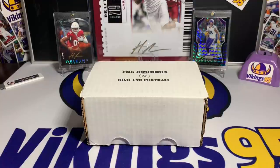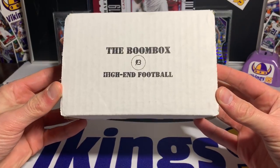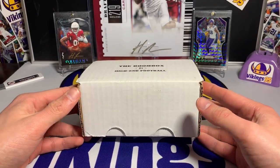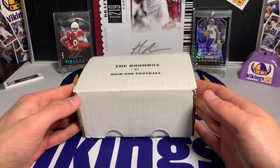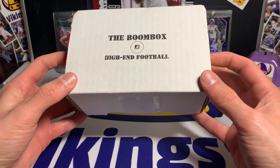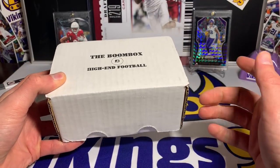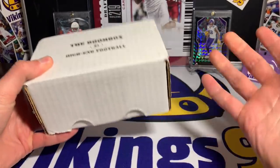What's going on YouTube, happy Wednesday, it is Vikings 95 here. Today's video we have the Boom Box High-End. I had probably the worst Boom Box Platinum I've ever opened last week, but this is the Boom Box High-End. A funny thing is this box actually weighs more than my platinum box, so we're about to find out why that is — it was a noticeable difference when I picked them up.